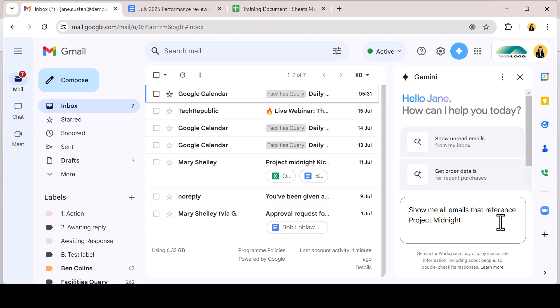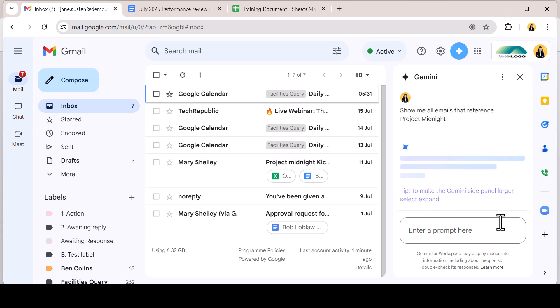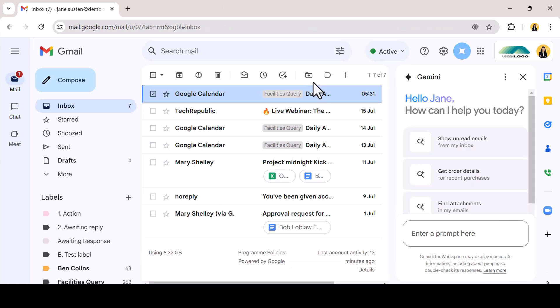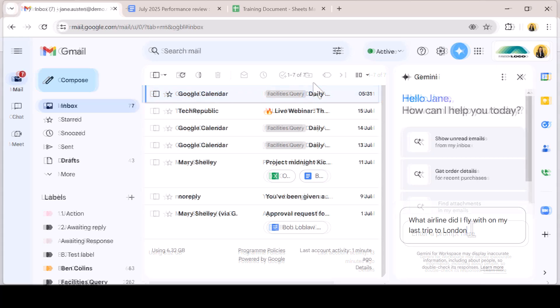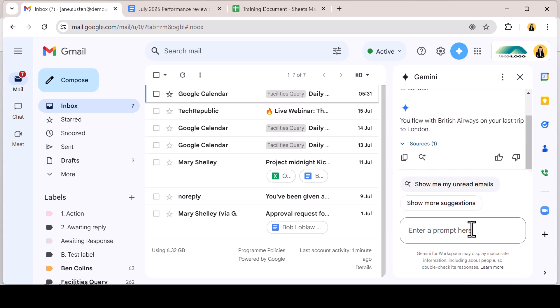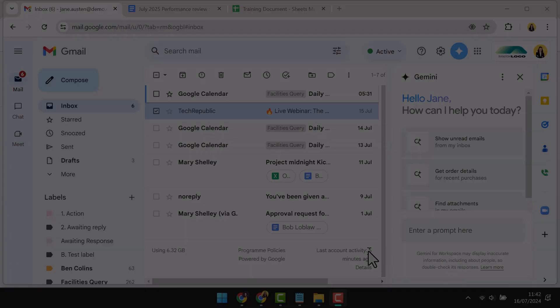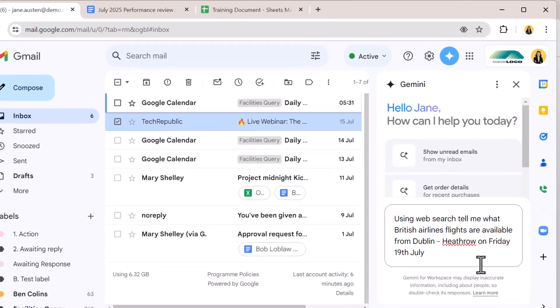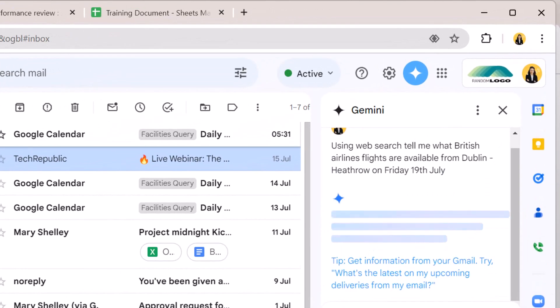I can also perform this search for a project I'm working on to see all the emails that reference that project. Perhaps I want some specific information that is somewhere in my emails, like what airline I last used to fly to London. Gemini can surface that for me and I can now prompt Gemini to conduct a web search to look for available flights with that airline in the coming days. It's important if requiring information from outside of Gmail to include the term web search or Google search in your prompt.